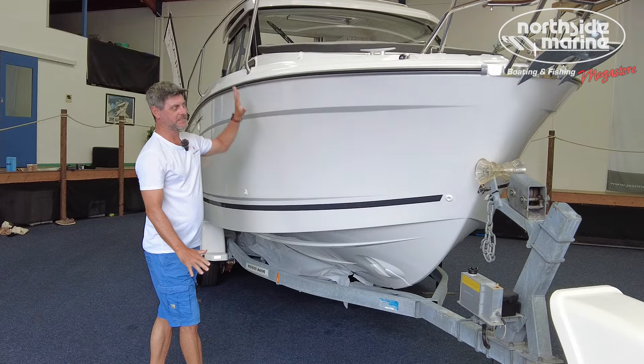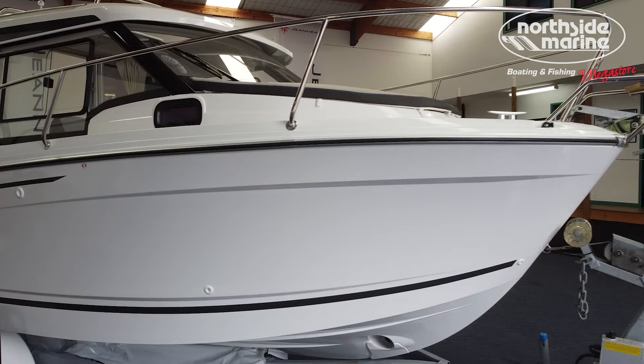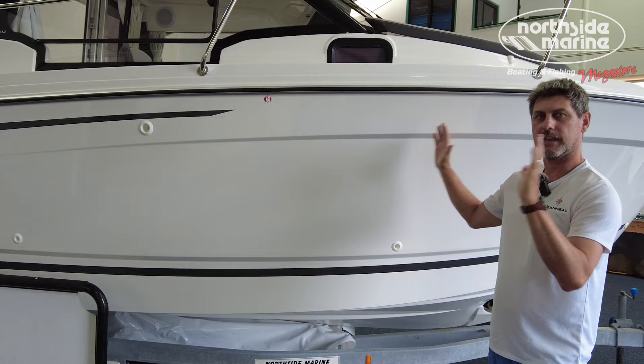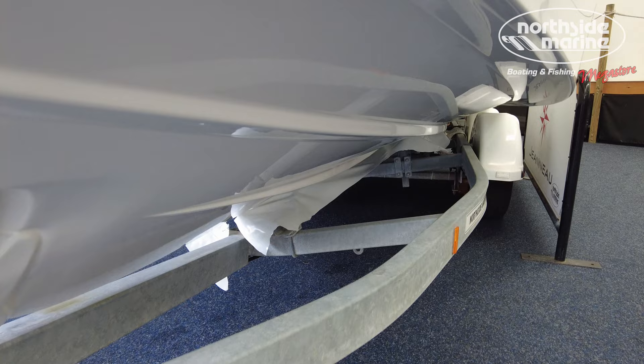This is the Merry Fisher hull, which is carried through the whole range. It's a deep V hull — very sleek, very good to cut through the water — and you'll note we're on a trailer. This is an easily trailable boat. It's 7.41 meters with engines fitted, and it has a beam of 2.5 meters, which in Australia means it's easily taken on the road with no special permits required.